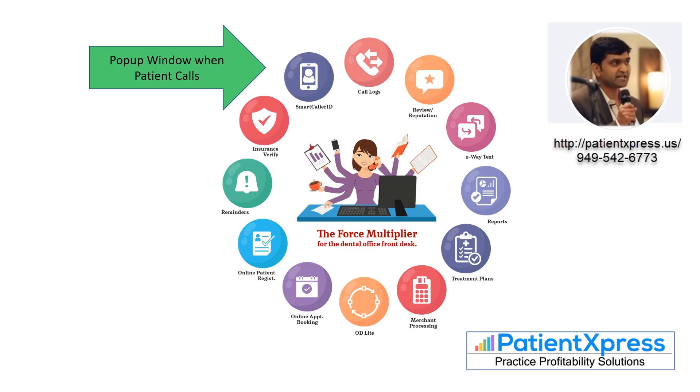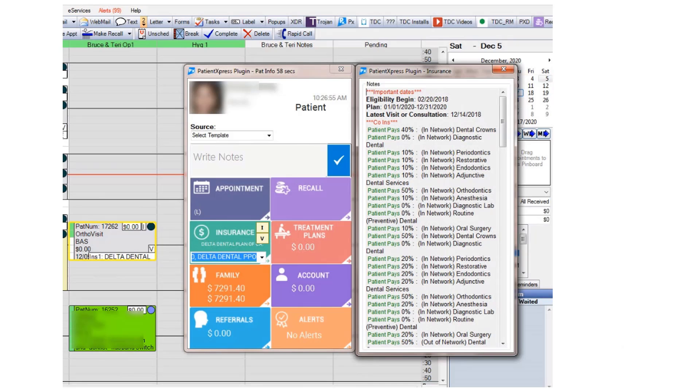Patient Express also has a pop-up window so when the patient calls, you get some information. What's different about Patient Express is that if you wait about five seconds, it will automatically verify the patient's insurance information. So essentially, when the patient calls your office, they automatically verify their own insurance.